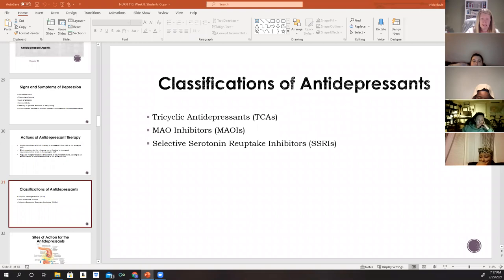There are three main classes of antidepressants: tricyclic antidepressants (TCAs), monoamine oxidase inhibitors (MAOIs), and selective serotonin reuptake inhibitors (SSRIs).